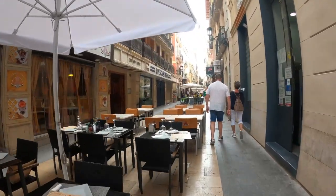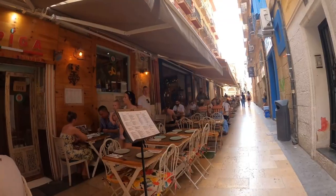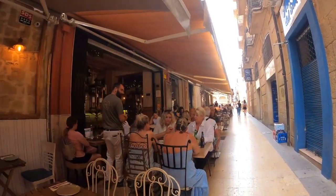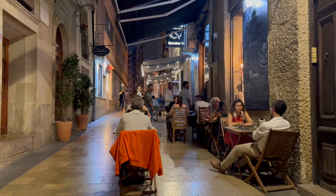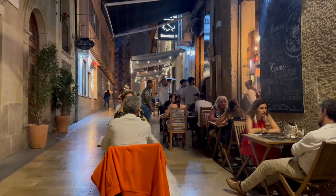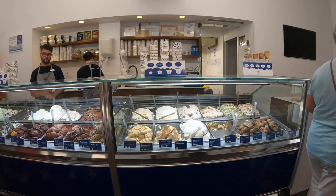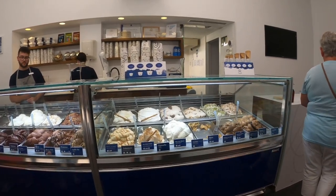The city is also renowned for its gastronomy, offering a wide array of traditional Spanish and Mediterranean cuisine. Alicante is particularly known for its fresh seafood dishes, rice-based dishes such as paella, and local delicacies like turrón, a nougat confectionery.